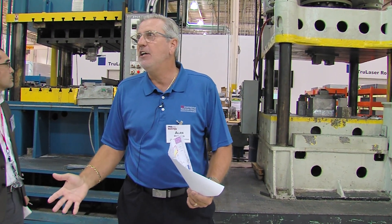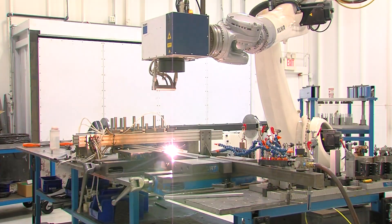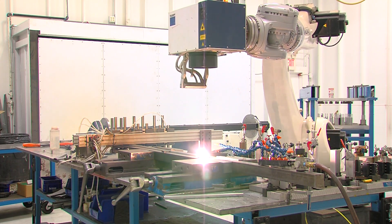That's a laser welding head, and we just integrated it with the robot. We can make these systems happen.